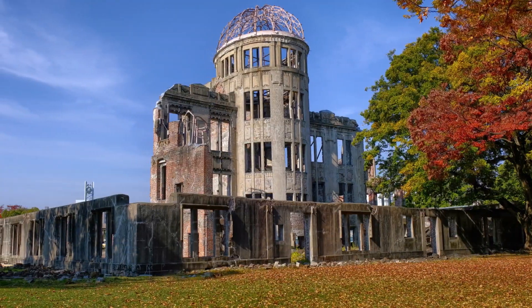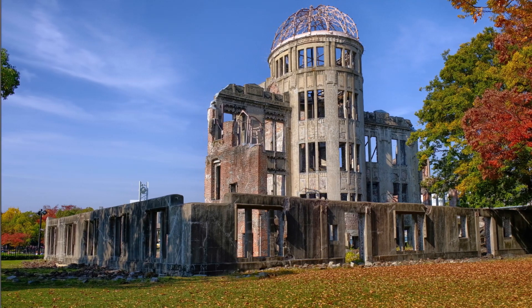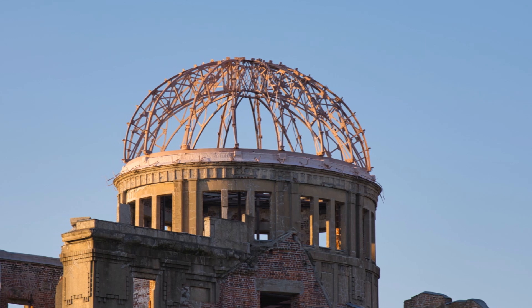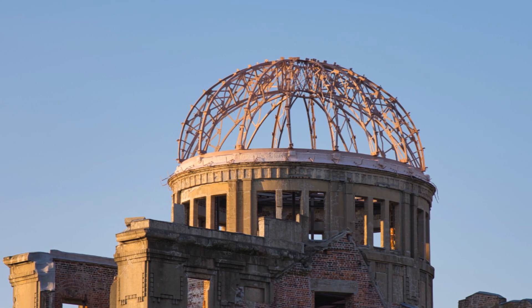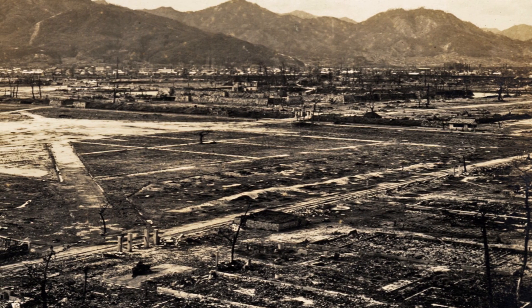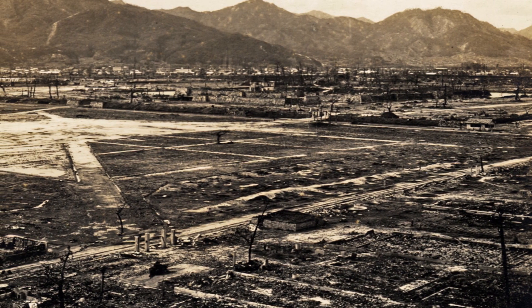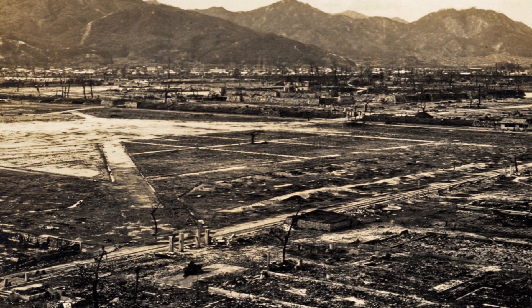Hiroshima is a modern city on Japan's Honshu Island. The atomic bomb is the first thing that comes to mind when we think about Hiroshima. Hiroshima gained notoriety globally after the first atomic bomb was unleashed over the city in 1945, an unpleasant distinction. The bomb had a significant amount of destructive power and destroyed almost everything within a 2 km radius.